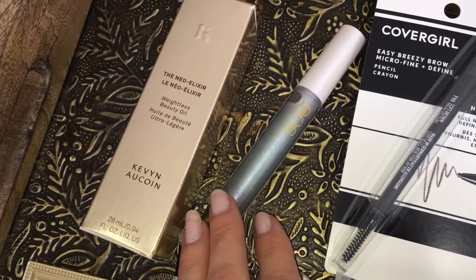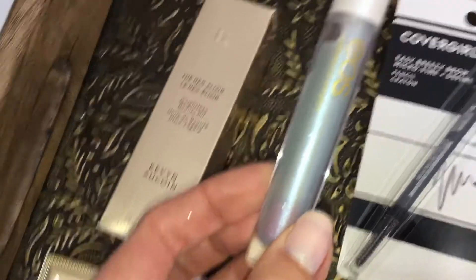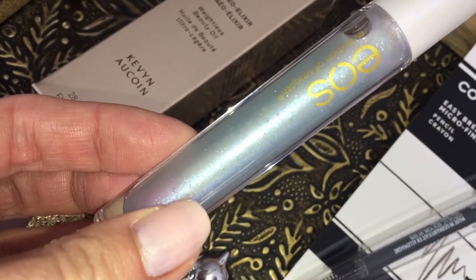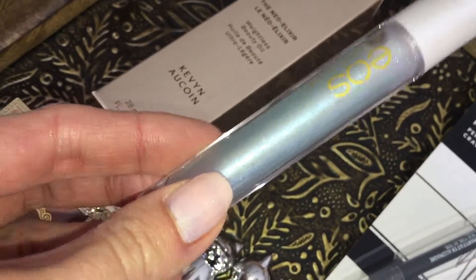EOS launched some new aqua products. This is their aqua gloss, and it's supposed to be color-changing — it changes to a pink depending on your lip chemistry. Right now it looks pretty as is, so I'm curious to see what it changes to once it's applied to the lips.